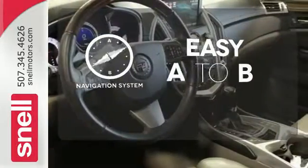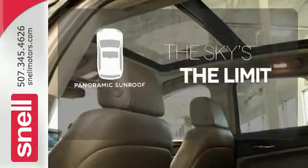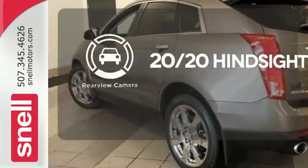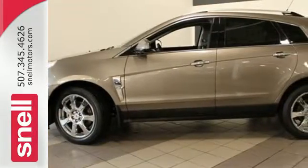Feel confident getting from point A to point B with the navigation system. Let even more of the outside in with the panoramic sunroof. See objects previously out of sight with a rear-view camera. Leave it up to Cadillac to improve your everyday life commute. Make this SRX yours today.